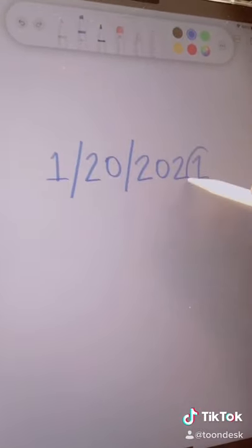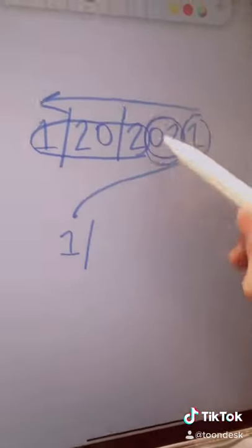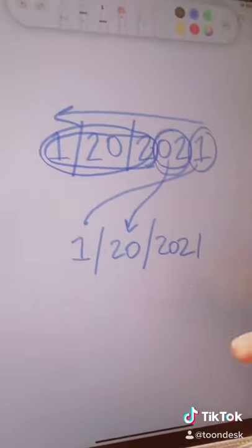So if we go backwards, we have 1, 20, 2021. If you read it backwards, just like that — 1, 20, 2021. It's the exact same date.